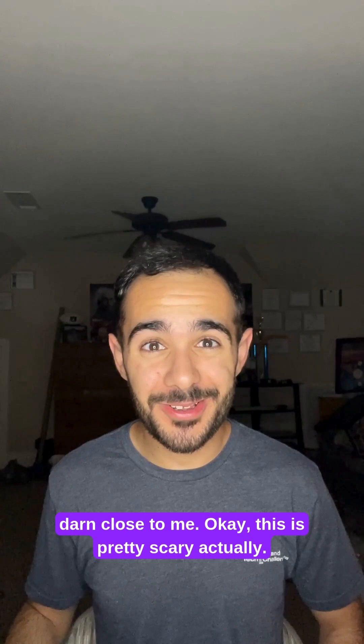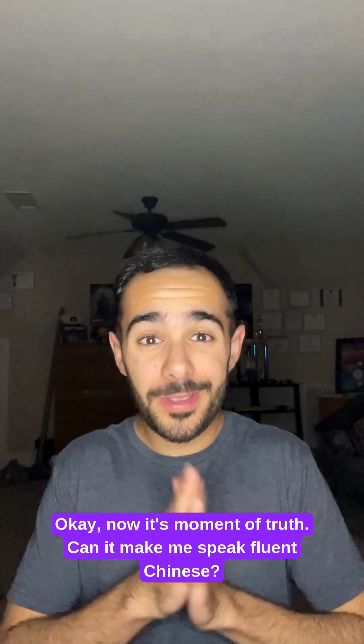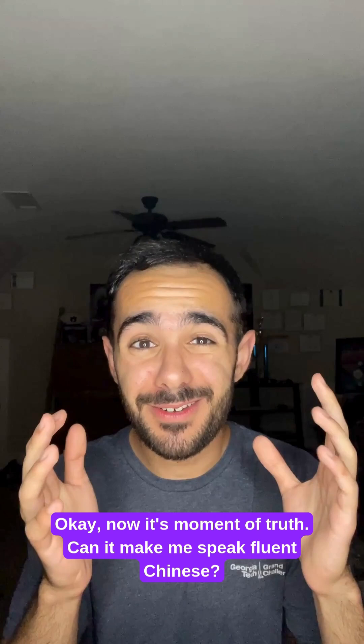I think it sounds pretty darn close to me. Okay, this is pretty scary actually. Now it's the moment of truth — can it make me speak fluent Chinese?